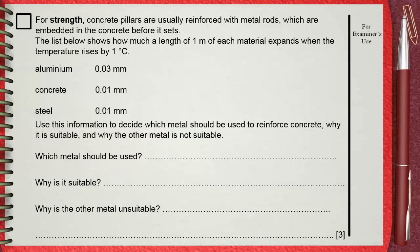For strength, concrete pillars are usually reinforced with metal rods, which are embedded in the concrete before it sets.